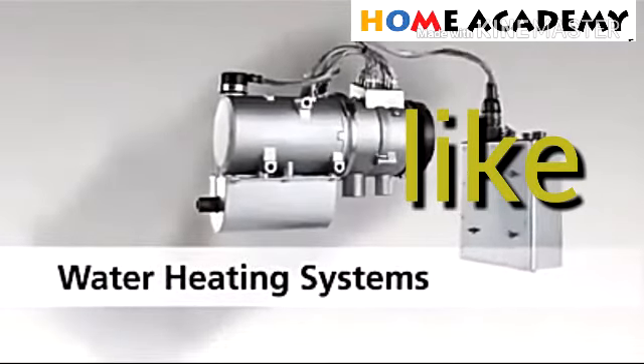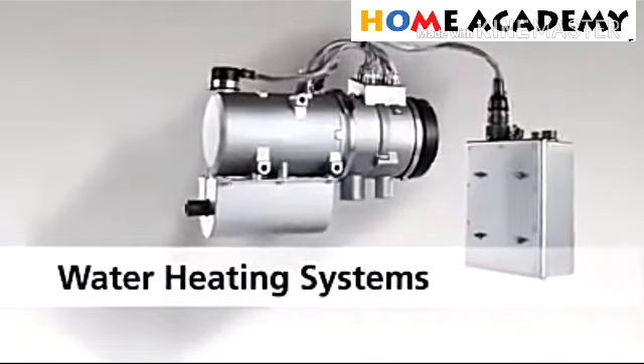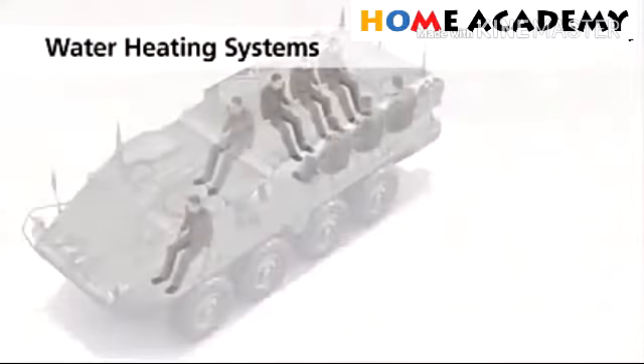Here is the water heating system — the heating system is a water heating system.